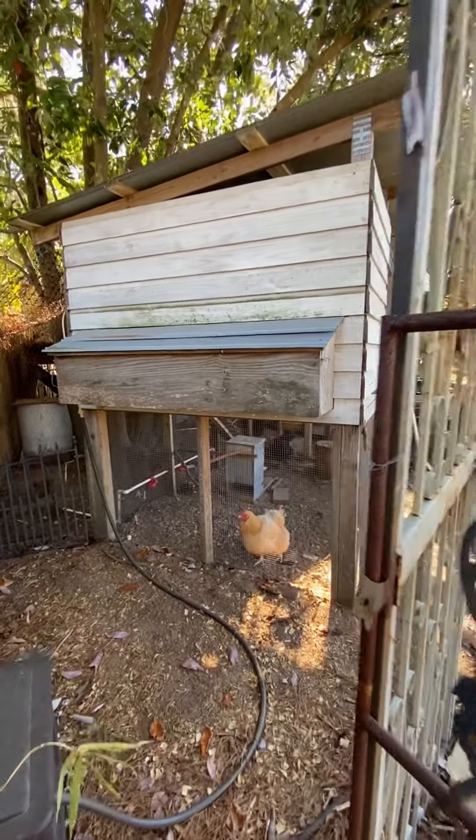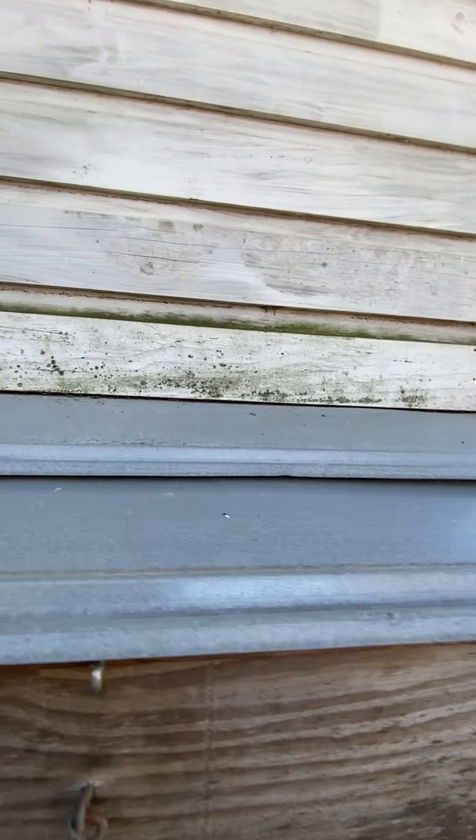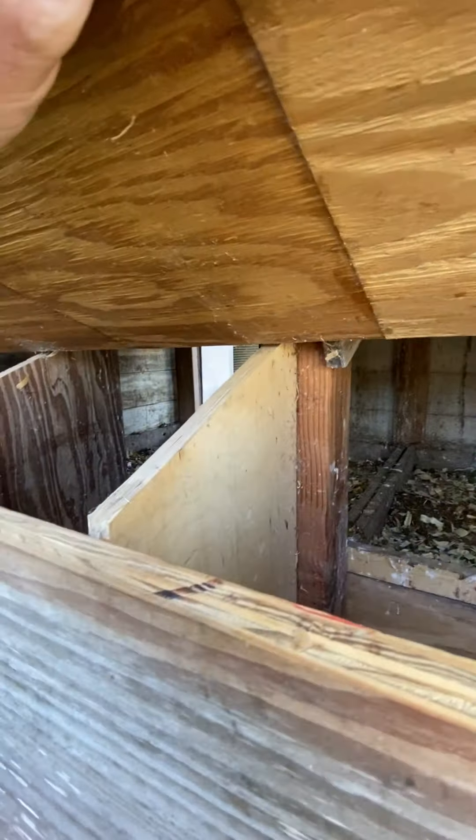Here is the back side where I collect the eggs. See, that's where they lay — all right, go back to laying, girls.